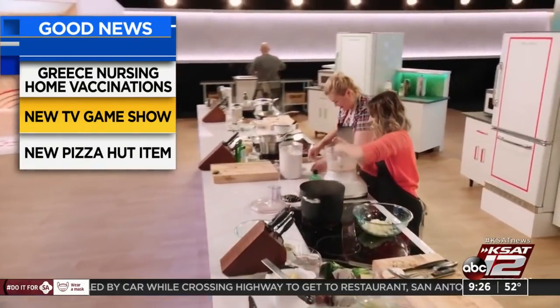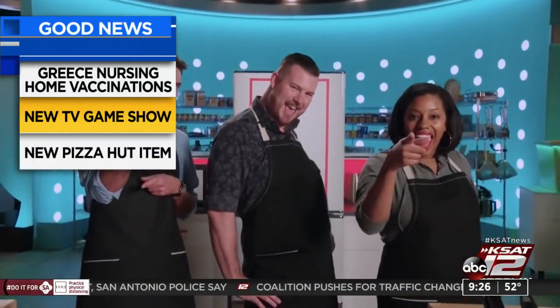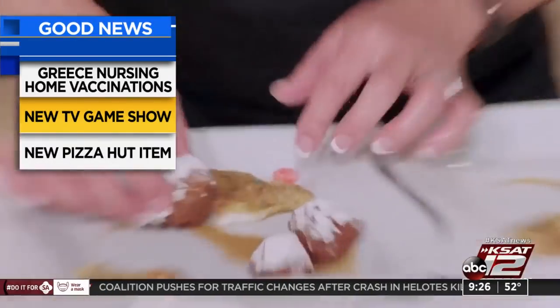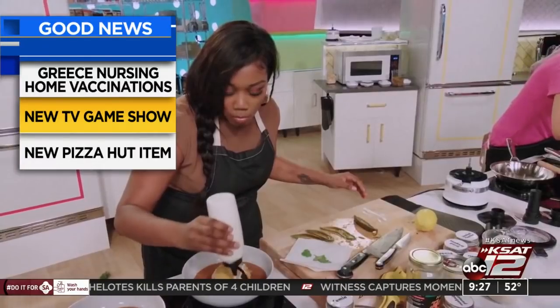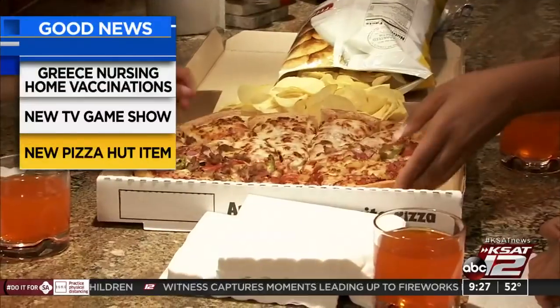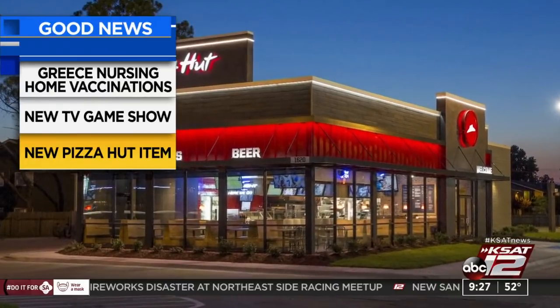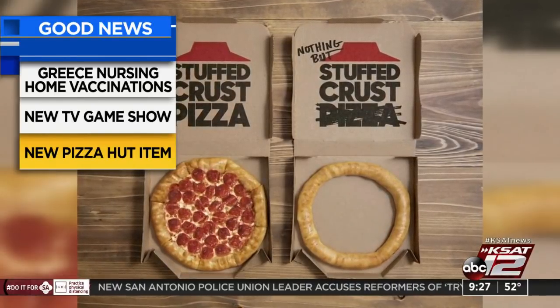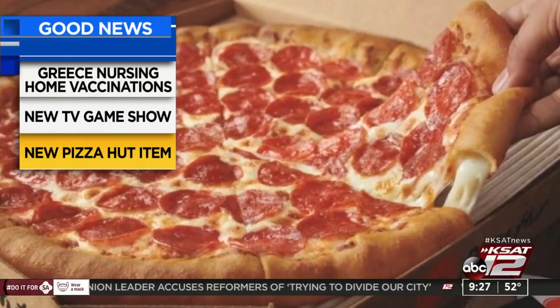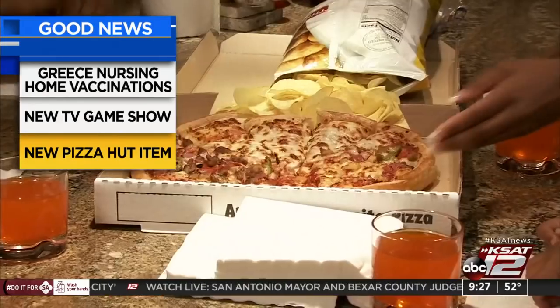A new TV game show is coming just in time for anyone with leftover holiday stuff in the freezer. Best Leftovers Ever on Netflix features three chefs per episode whipping up new creations out of already-cooked dishes. Professionals judge the results and the winner walks away with $10,000 — viewers might just learn some new cooking tips. And pizza crust lovers, get ready: Pizza Hut is out with something called Nothing But Stuffed Crust — a ring of cheese-filled dough with no pizza. It's only offered at locations in California and Texas for a few days this week to celebrate the 25th anniversary of their original stuffed crust pizza.